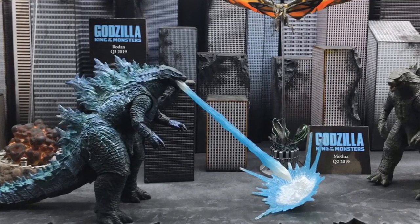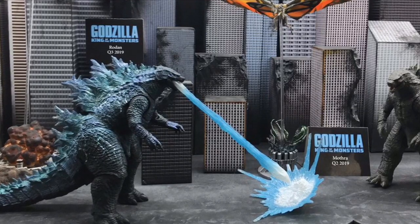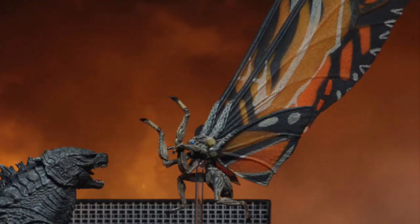NECA is also making an atomic breath version and this one looks just as good, if not better — it looks amazing without a shadow of a doubt. I'm going to buy this. By the way, both these figures will retail at $20.